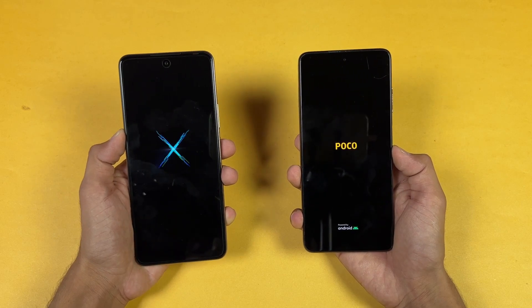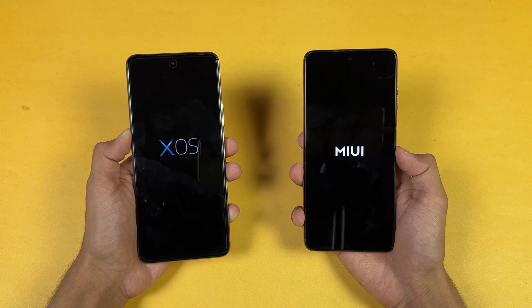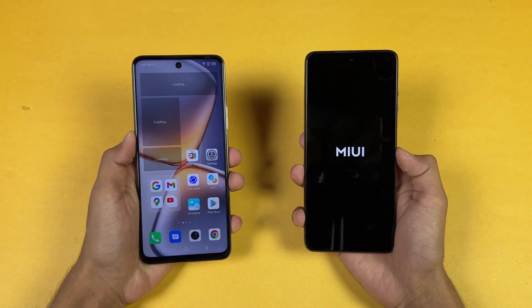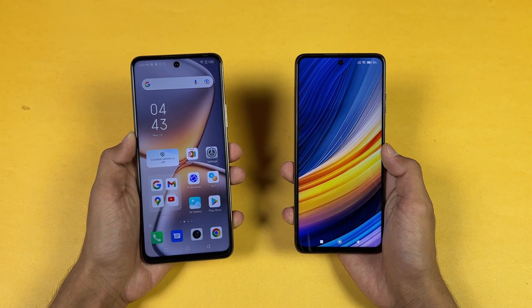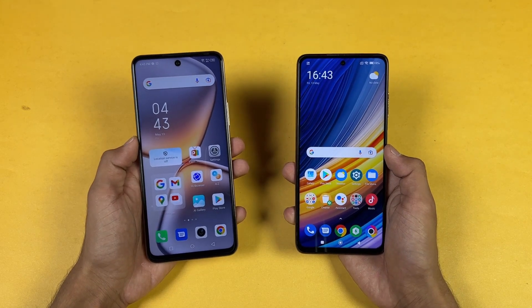Let's see who is faster when it comes to booting up. The Infinix is faster when it comes to booting up, as you can see. The Poco is now also done — you can see about a one or two second difference between the two devices when it comes to booting up. Not a huge difference overall.